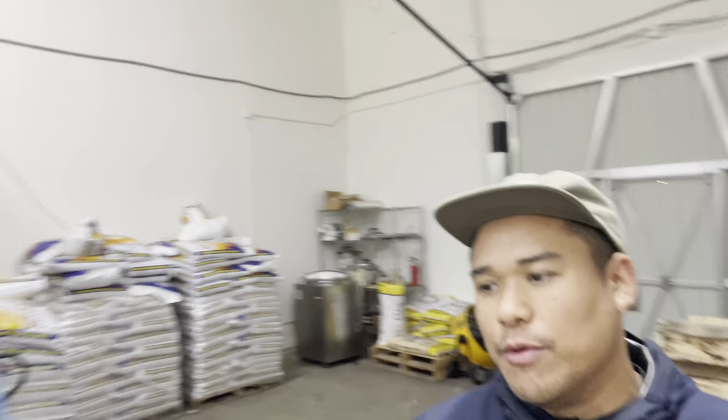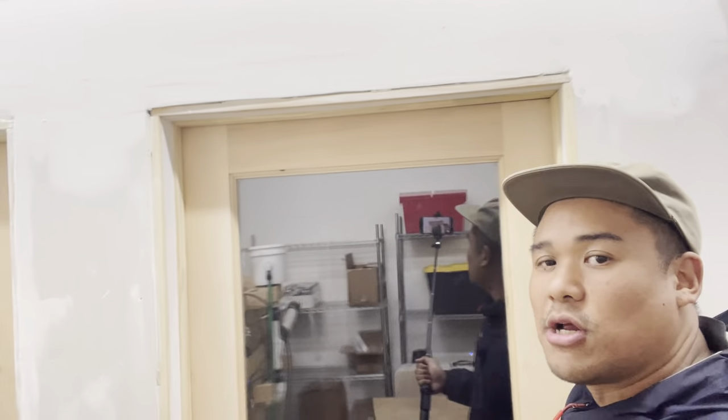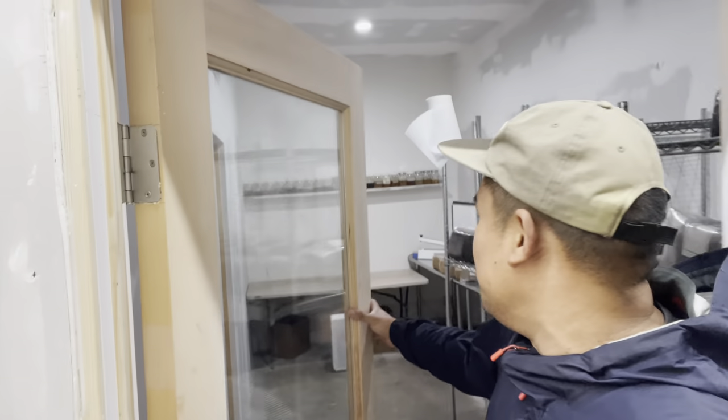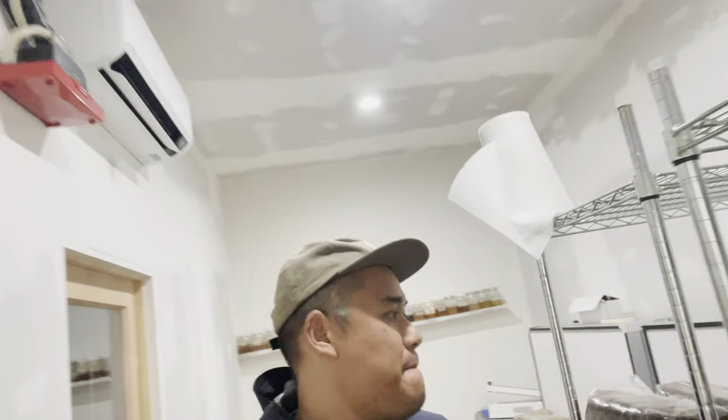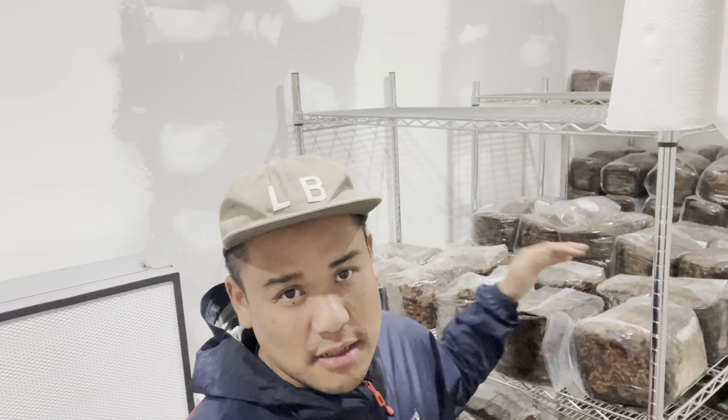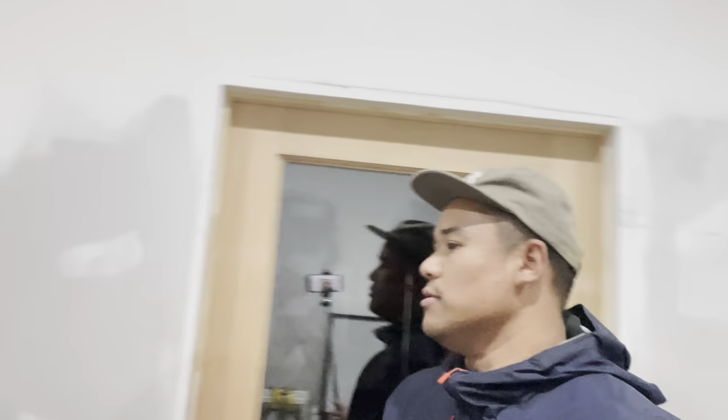After we pasteurize, we load bags onto racks and bring them in here — our clean room. It's not all the way done; we still have some improvements to make, but it's good enough for now. We have racks where we load in our pasteurized bags to let them cool, two flow hoods that we use for inoculation, and along that wall are all of our liquid cultures in production. Once the bags get inoculated, we roll them into our incubation room.